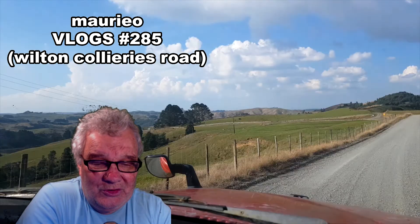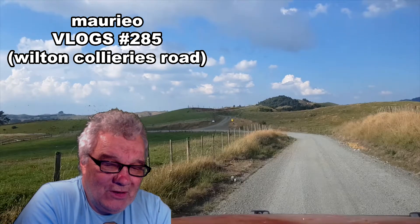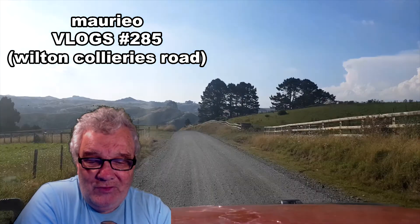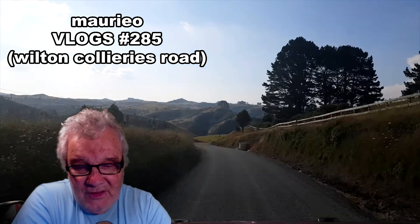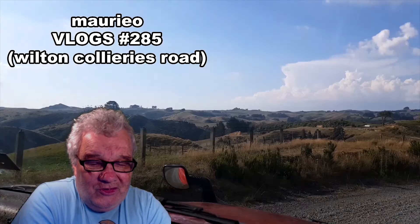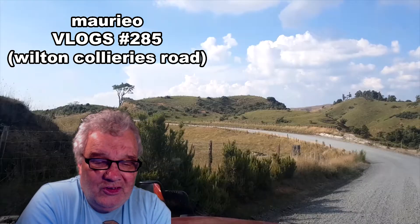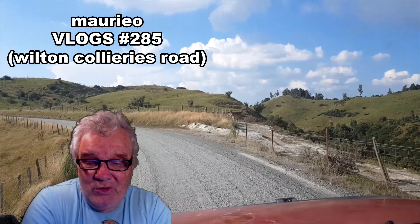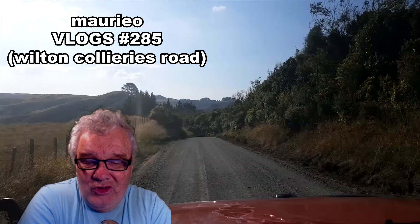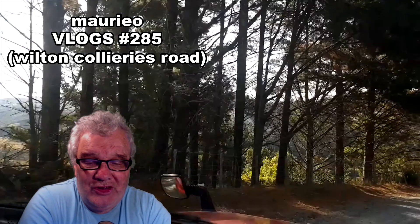Here we are heading off down the gravel road. It's a bit of a different story going downhill versus uphill — downhill traffic tends to give way to the uphill, as it's easier to maneuver. The roads can get quite rutted, and the corners are typically corrugated, so every now and again the grader will come up and bring all the metal back into the middle to keep the road serviceable and stop it from potholing.